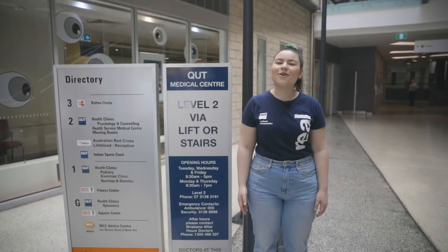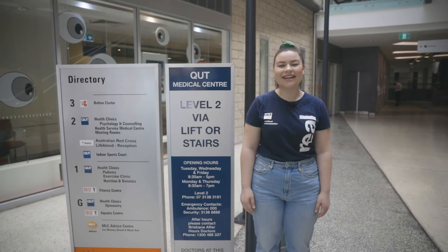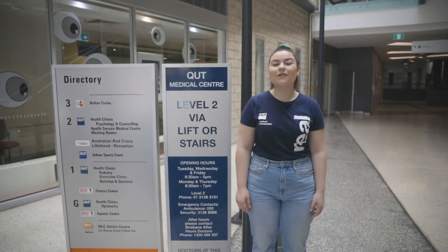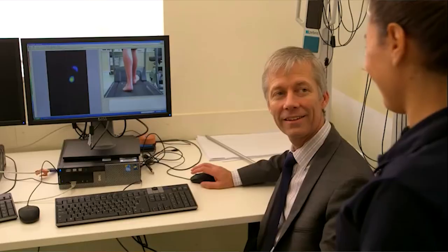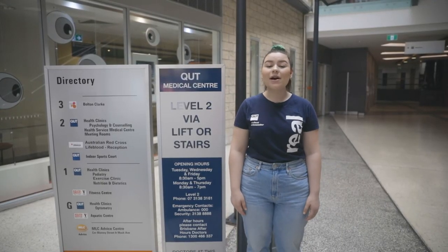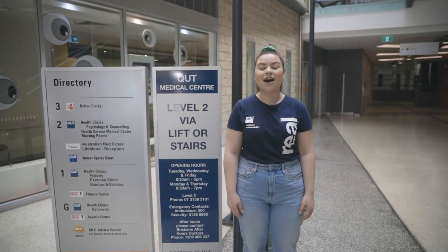This is 44 Musk Avenue. Inside you'll find a gym, pool and our health clinics. Open to students, staff and the general public, these clinics offer free or low-cost medical services including optometry, podiatry, dietetics and counselling. These teaching clinics not only provide on-campus medical services but allow our students to build their skills under the direct supervision of fully qualified staff.